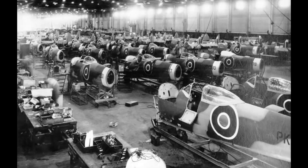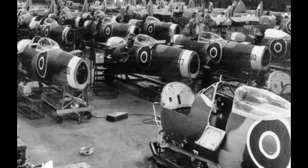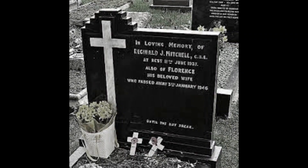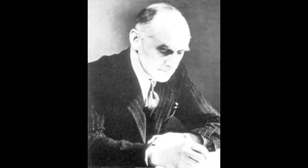With the threat of war intensifying, the Supermarine factory worked tirelessly to produce Spitfires. The aircraft's unique design and capabilities made it a force to be reckoned with, but challenges persisted. Tragedy struck with the passing of R.J. Mitchell in 1937. His friend and colleague Joe Smith stepped in to carry forward Mitchell's vision.